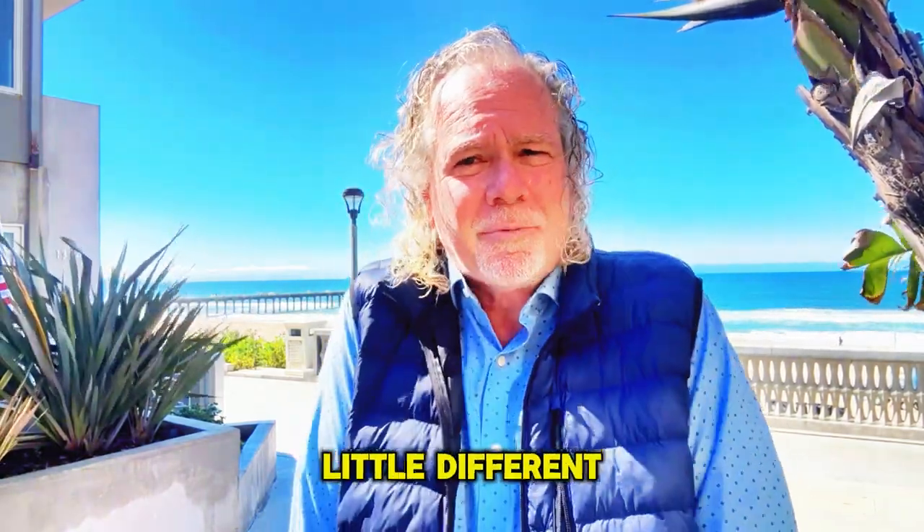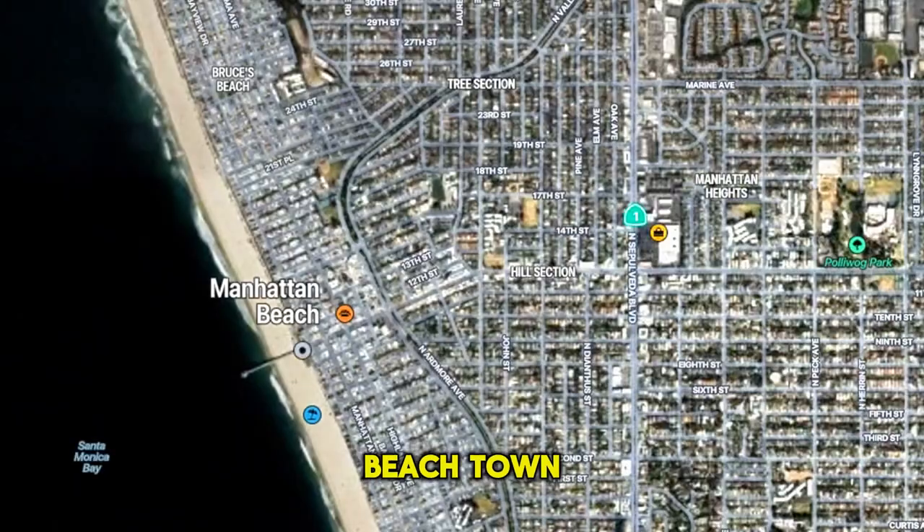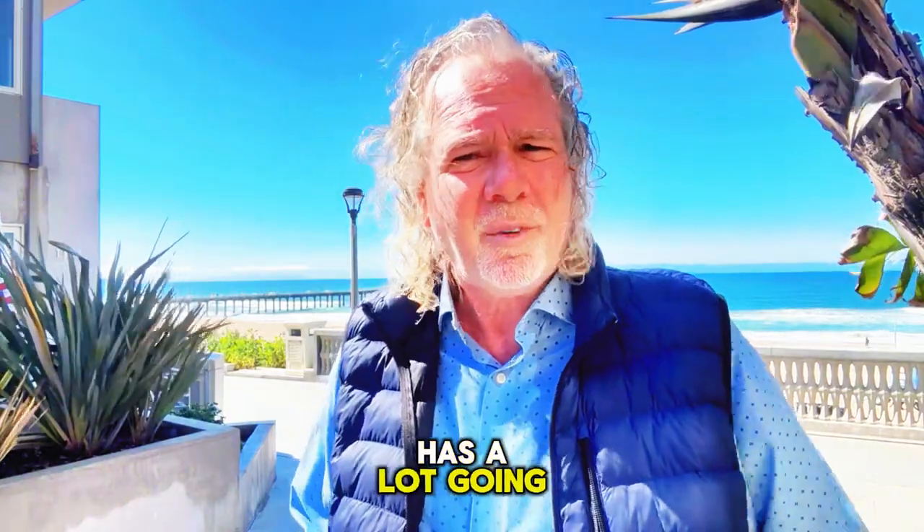Today I'm taking a break from the usual house tours and market updates to talk about something a little different: the hidden gems of Manhattan Beach. This tiny SoCal beach town, with around 35,000 residents, has a lot going on.